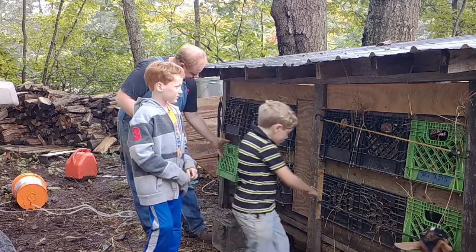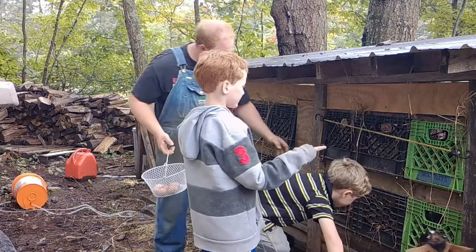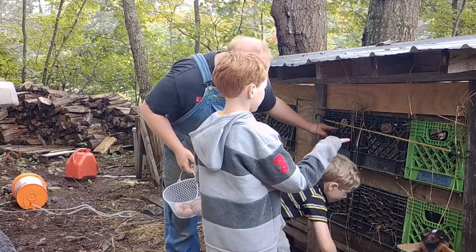They seem so tickled with the clean nesting boxes and the clean coop that we're already getting a bunch of eggs this morning.